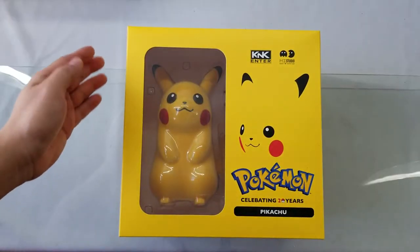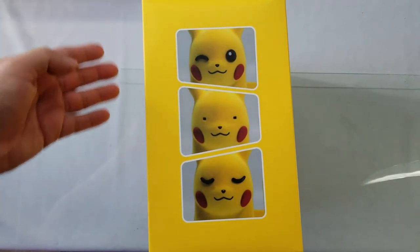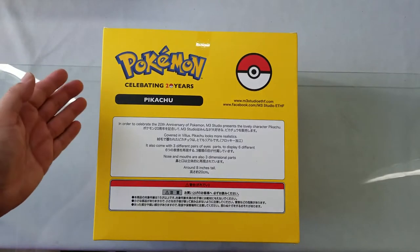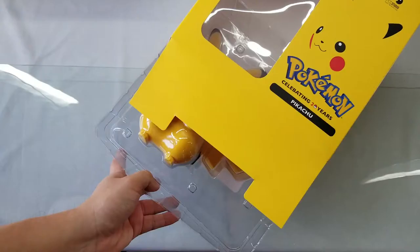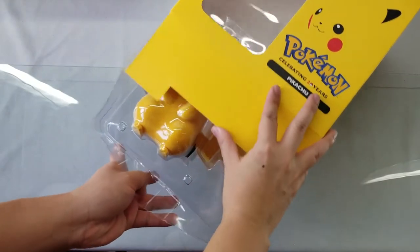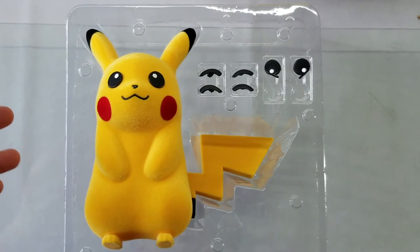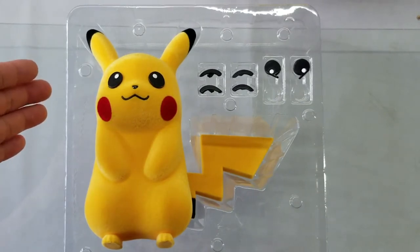The first item we have here is the M3 Studio Pokemon Pikachu. This item stands 8 inches tall and has swappable eyes. It is 100% licensed and sold in markets like Japan and Asia. Here's the item in the display tray. This item retails for P1,800 and is up for pre-ordering.